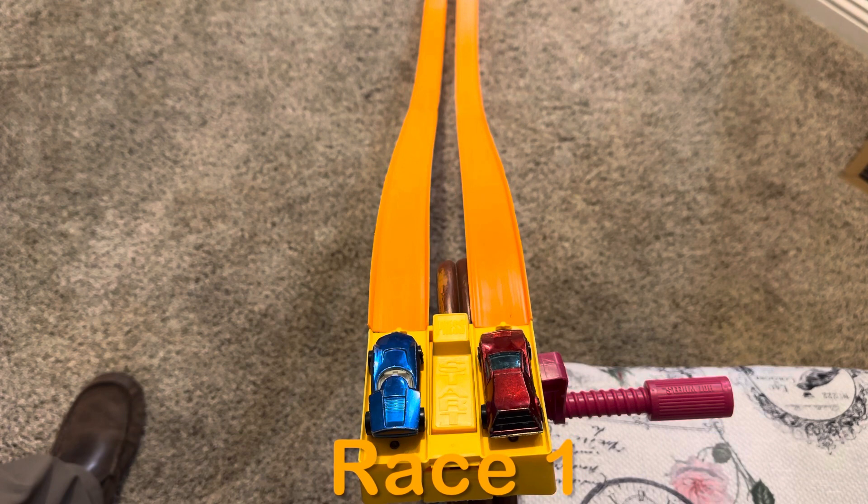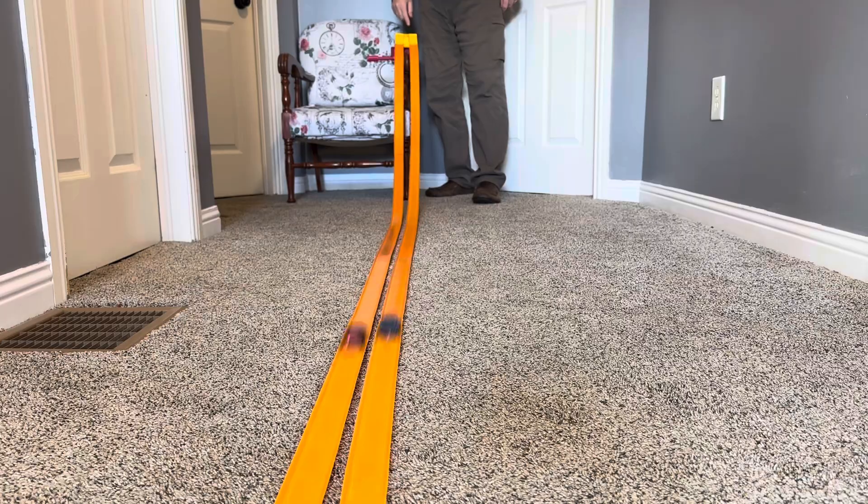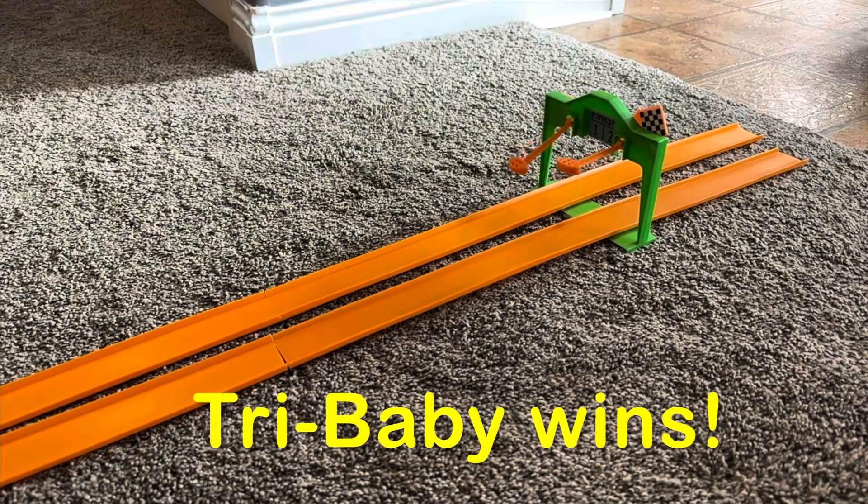Okay, the track is set up and the cars are ready. Let's have race one. Try Baby wins race number one.